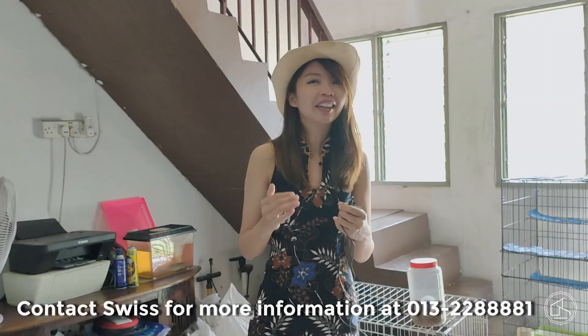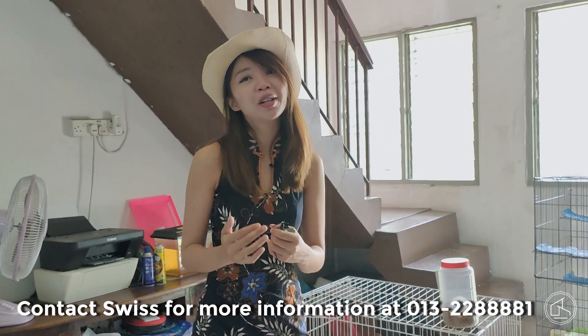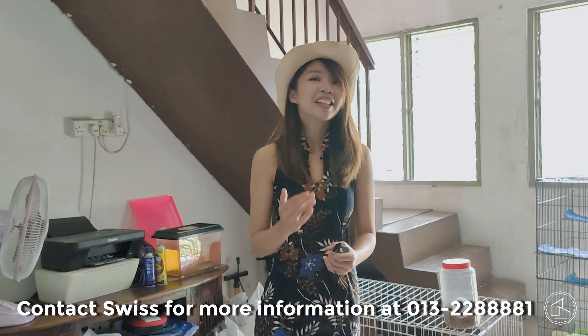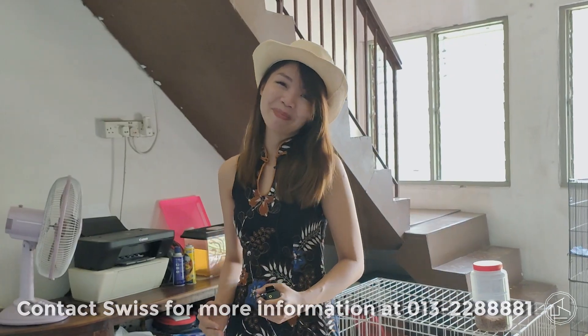If you do like and you're curious to find out more about this place, do give us a contact to arrange for a personalized viewing. Until then, I'm Swiss signing off from PEG. Thank you for making Estate Sexy again.